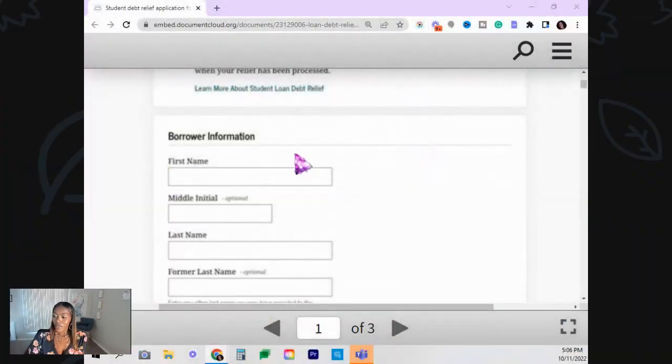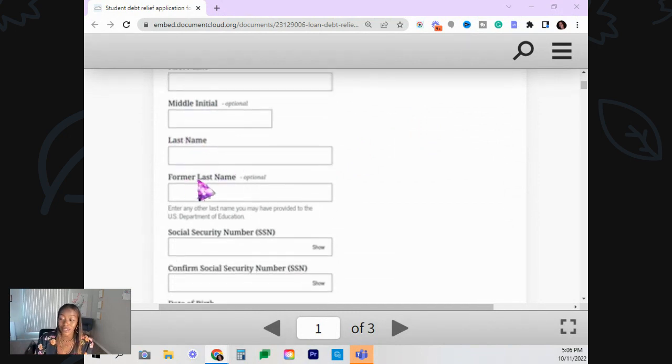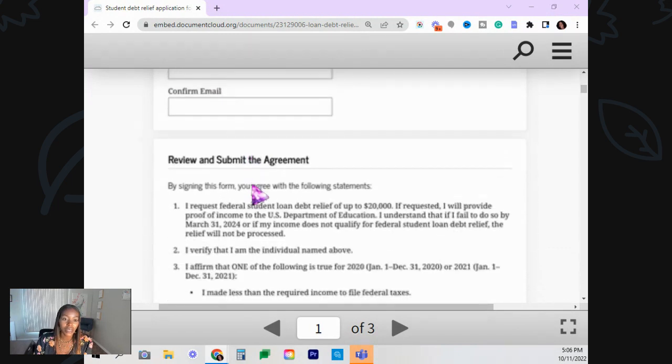So let me continue to go over it. The borrower's information section: you have to go ahead and put your first name in. If you have a middle initial, put that in, and put your last name in. If you had any former last names, you could put that in also. Then they're requesting your social security number — you have to put that in twice — your date of birth, your phone number, and put your email address in twice.